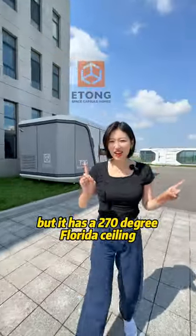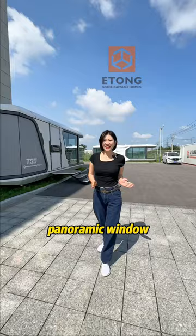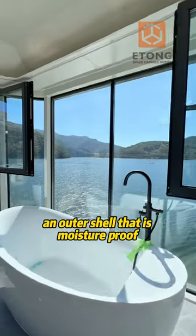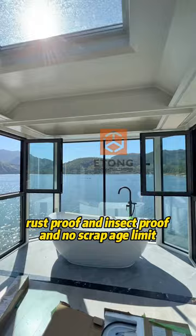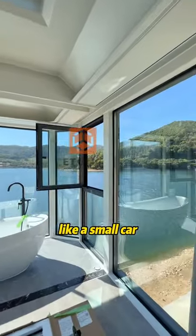I don't really want to buy it either, but it has a 270-degree floor-to-ceiling panoramic window, an outer shell that is moisture-proof, rust-proof and insect-proof, and no scrappage limit like a small car.